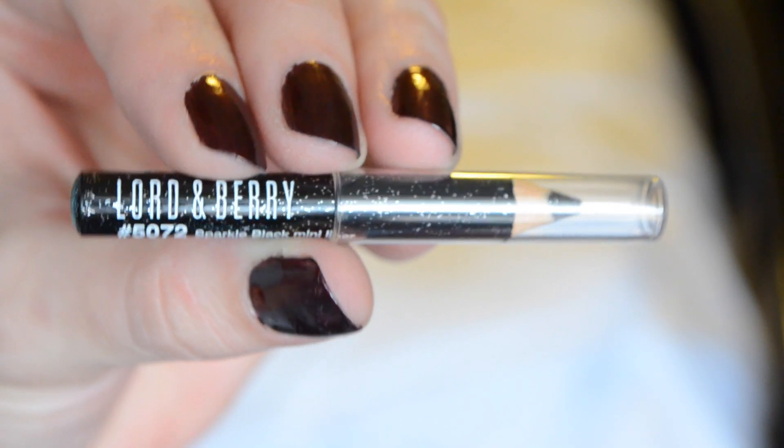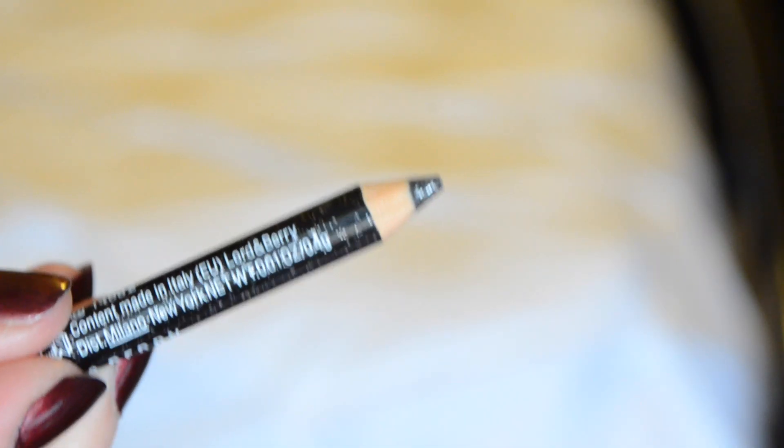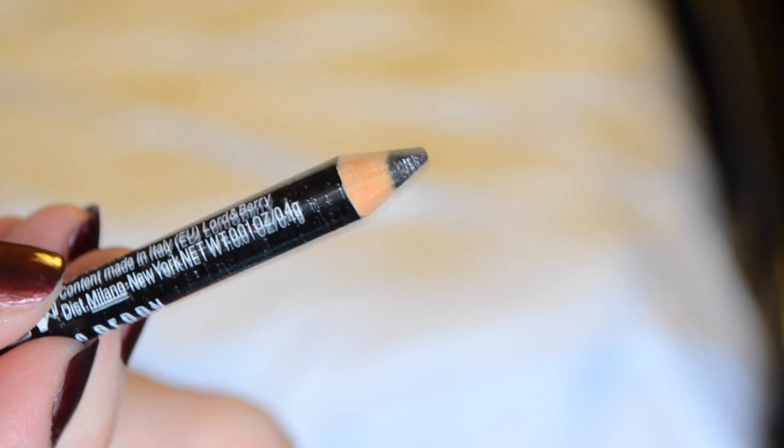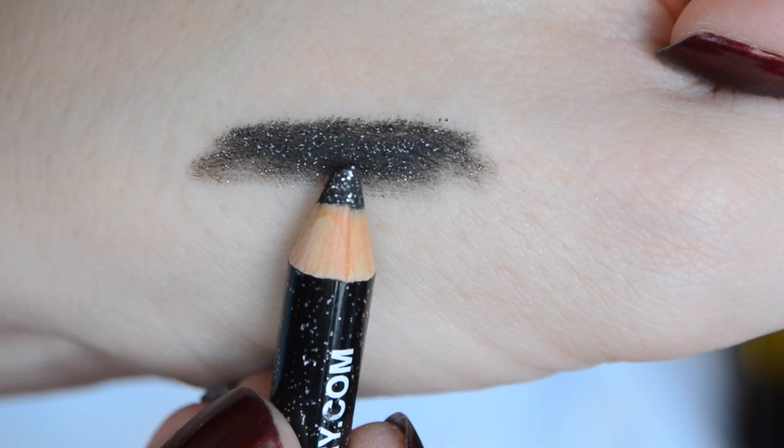Two more products. The next is a little black eyeliner — I like that it's a small sample size so you can see if you like it. It's the Lord & Berry Sparkle Black Mini Liner, and it actually has little fine glitters in it. I'm not sure how that's going to feel going over my eyes — I don't like scratching on my eyelids. I did get a Lord & Berry eyeliner before and I believe that one was low toxin. I've been using that and I like it; it's really, really deep black.